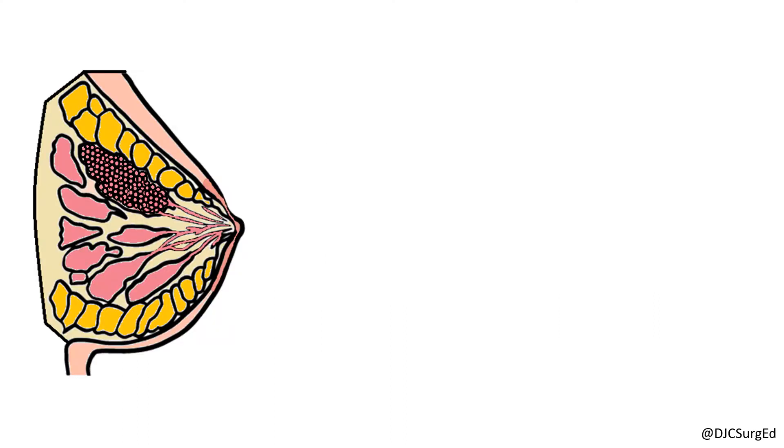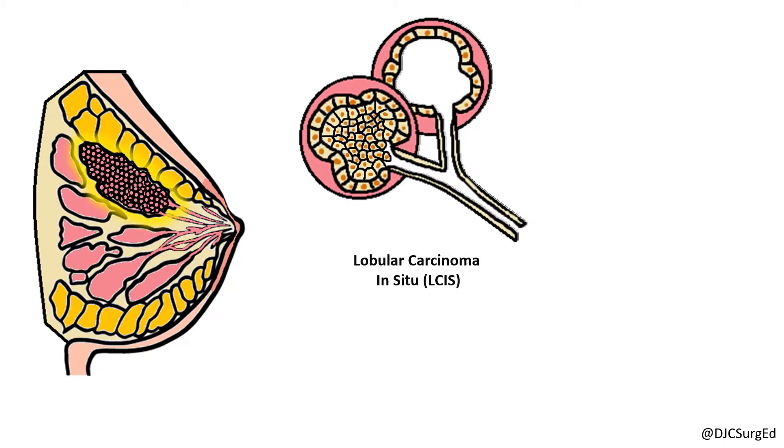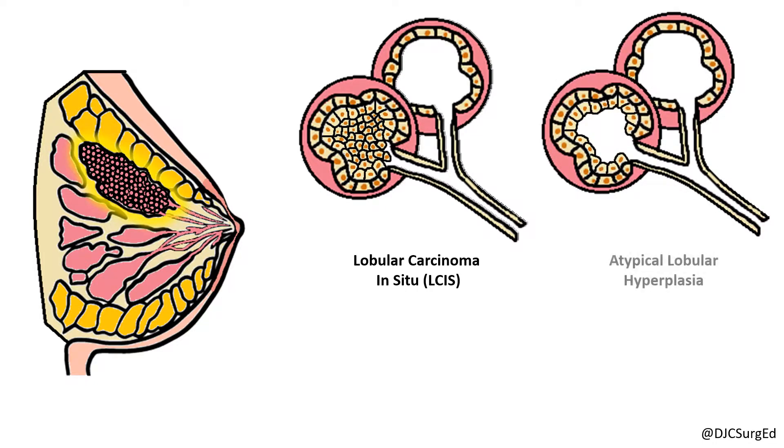Lobular carcinoma in situ arises from the lobules and terminal ducts and is characterized by proliferation of small cells with round nuclei that conform to the normal lobule. Compared to atypical lobular hyperplasia, more than half the acini in a lobular unit are filled and distended by LCIS cells.